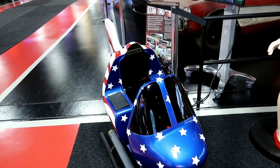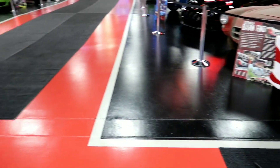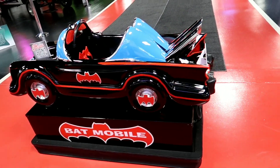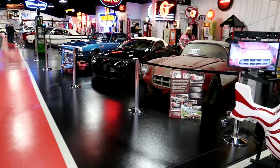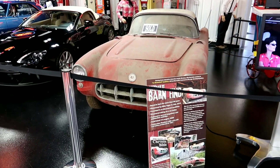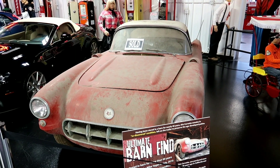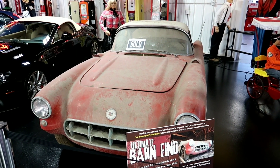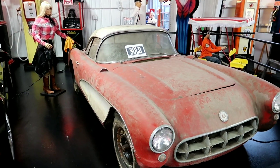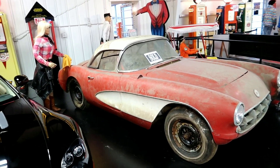They've got this little kids' toy - you put the money in and it moves around - and they actually have a Batman one. It's the old Batmobile. And then I loved this - it's already been sold, but it says 'the ultimate barn find, stored in a barn for more than 40 years.' It's called a Corvette Bible. God, can you imagine? What a find.